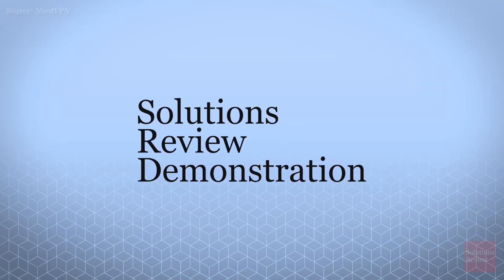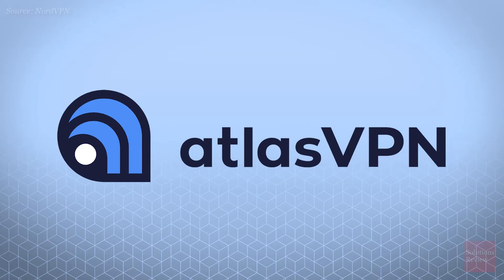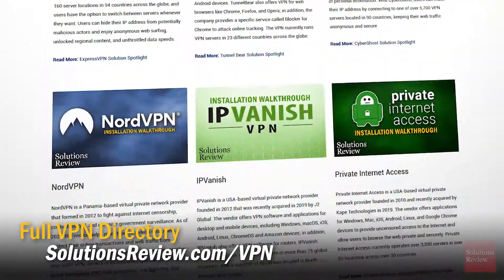In this Solutions Review demonstration, we'll highlight the newest product in the virtual private network space, Atlas VPN. If you haven't seen our other episodes, please check out the playlist link below, or visit our website for a full directory of the VPN providers we've covered at Solutions Review.